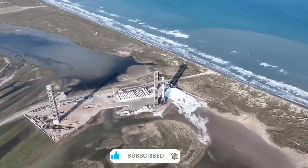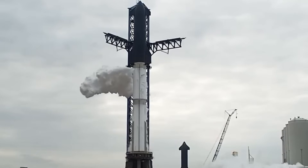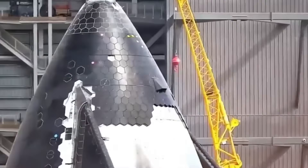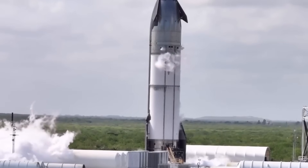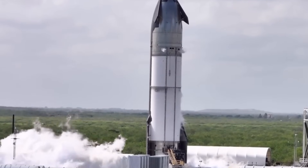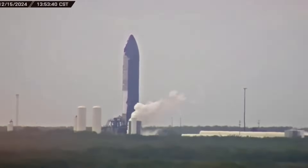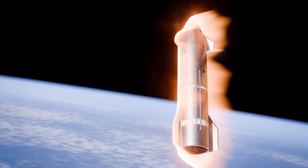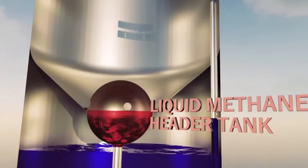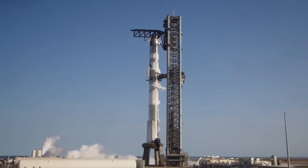At the heart of Starship 5-2 lies a complete reimagining of what a spacecraft can be. The forward flaps — those crucial control surfaces that guide Starship through its descent — have been transformed. They're now smaller, sharper, and positioned closer to the vehicle's tip. By moving them away from the heat shield, SpaceX has created a more aerodynamic profile while enhancing their effectiveness during the critical reentry phase. SpaceX has also increased the fuel capacity by a staggering 25% — a fundamental leap forward in what Starship can achieve.